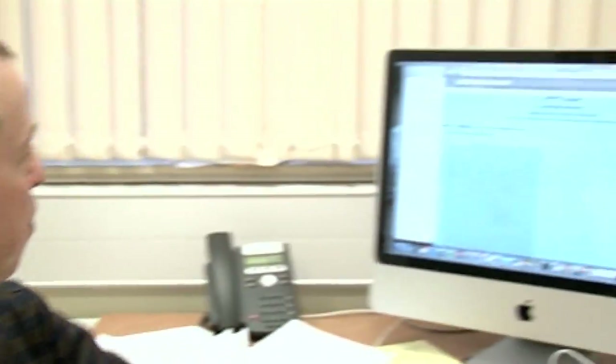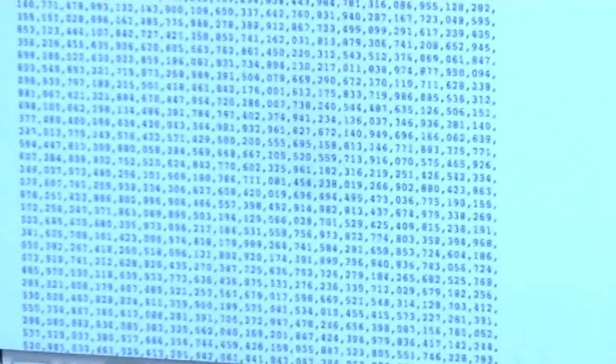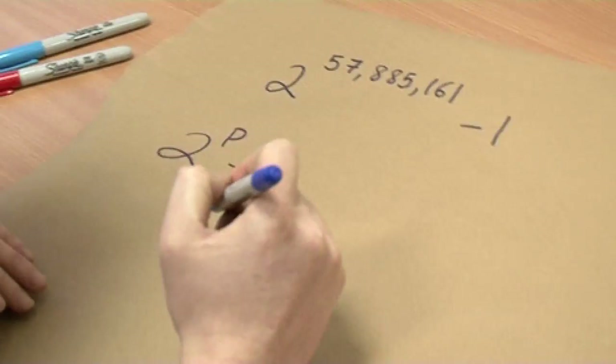Here we have the number written out in full — it's quite a big file. It's got 17 and a half million digits, and this file is about 22 megabytes. Apparently, your brain can store about 2.5 million gigabytes of memory, so technically you could memorize this number without a problem. In fact, I'm going to be cocky — I actually can write this number, because I've remembered it in base 2.